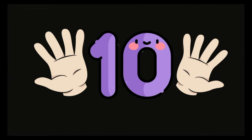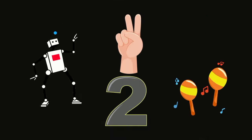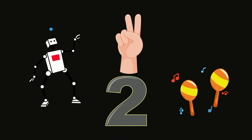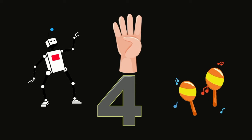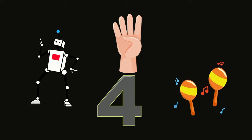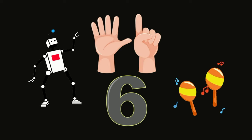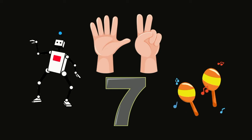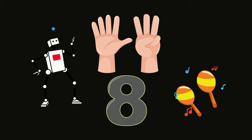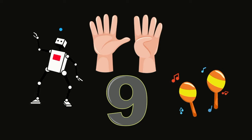Let's count again. One. Do your fingers like this. Two. Do your fingers like this. Three. Follow along. Four. Five. Six. Seven. Eight. Nine. Ten.